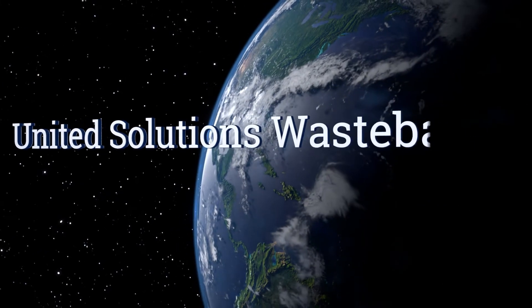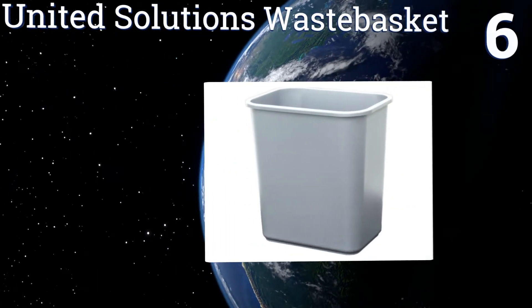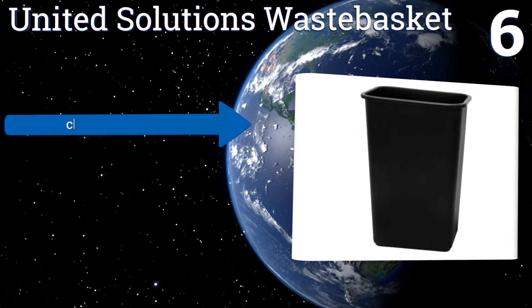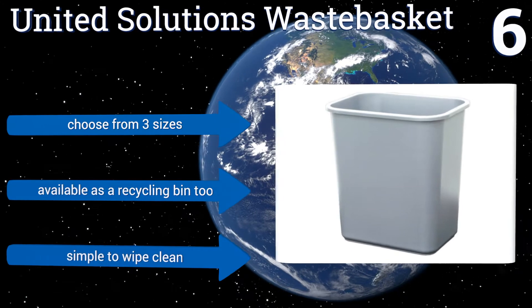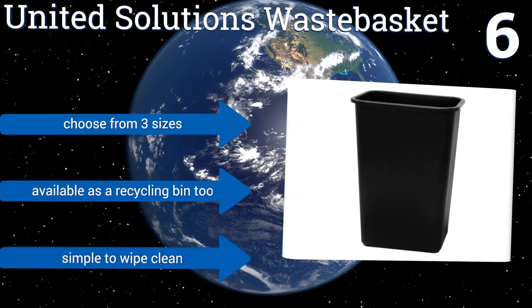Moving up our list to number six, a basic no-frills model that can be used just about anywhere, the United Solutions Waste Basket has a rimmed edge that provides stability and makes it easy to secure a garbage bag in place. It doesn't have any flashy features, but it's a trash can — it doesn't need any. You can choose from three sizes and it's available as a recycling bin too. It's simple to wipe clean.